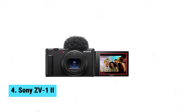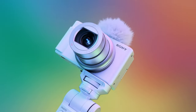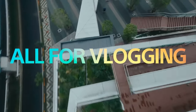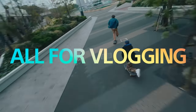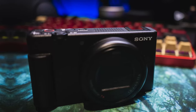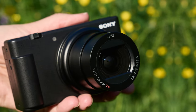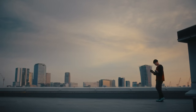Number 4: Sony ZV-1 Mark II. The Sony ZV-1 Mark II is the best compact vlogging camera on the market right now. The ultra-wide 18-50mm zoom lens is perfect for capturing everything in the frame, while the large 1.0-type sensor ensures professional results even in low-light situations. The wide-aperture f1.8 to f4.0 lens delivers beautifully defocused backgrounds, adding a cinematic touch to your videos. One of the standout features of the ZV-1 Mark II is the clear audio quality provided by the directional 3-capsule mic and windscreen accessory. Your viewers will appreciate the crisp and detailed sound, especially in noisy environments. The real-time autofocus tracking keeps you in focus at all times, ensuring your footage is sharp and professional looking.